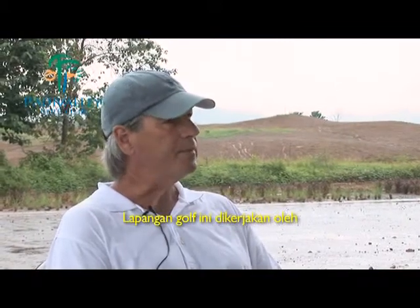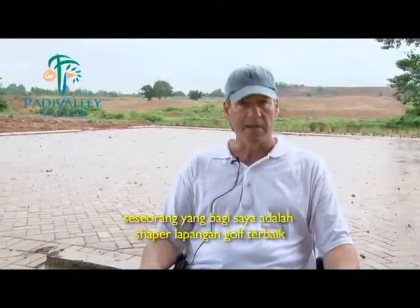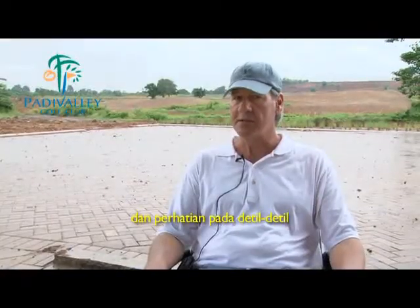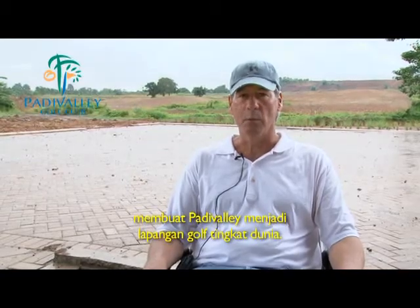The golf course is being shaped by who I consider to be the best golf course shaper in Indonesia — his name is Don Ellsworth. I think at the end of the day, with all the effort, all the construction quality, and all the attention to detail, this is truly going to be a world-class golf course.